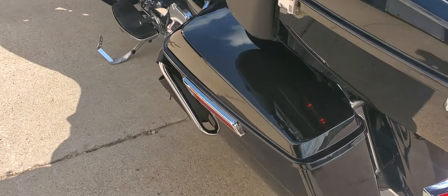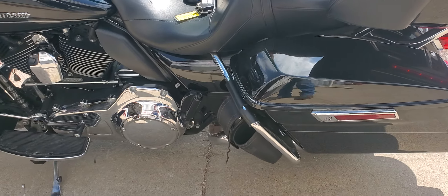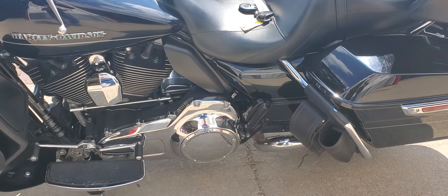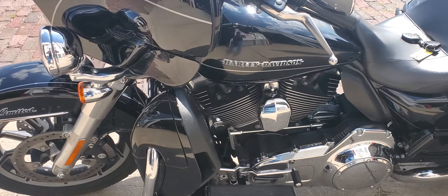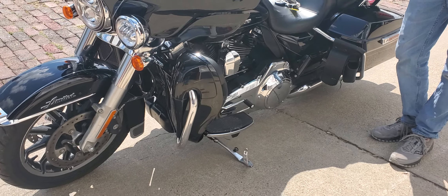On around to the other side, the bike itself is fairly stock. The only thing that has been added are the saddlebag bags there. This was a local trade — a gentleman from just close by here decided to trade his Harley in. He went to an Indian, so something a little different.